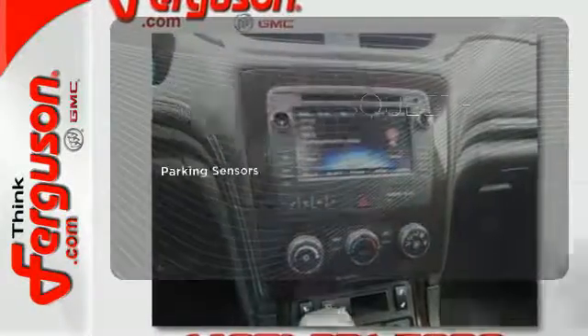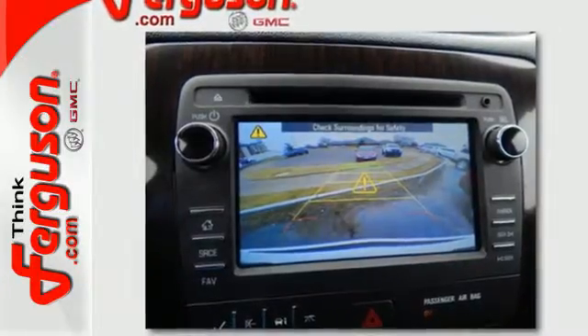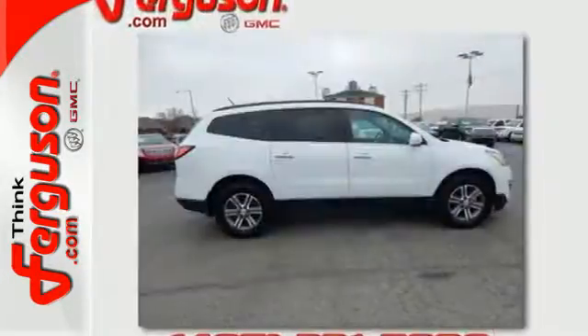The parking sensors let you squeeze into tight spots with ease. Every day is a new adventure and this Traverse is ready to pack up and go.